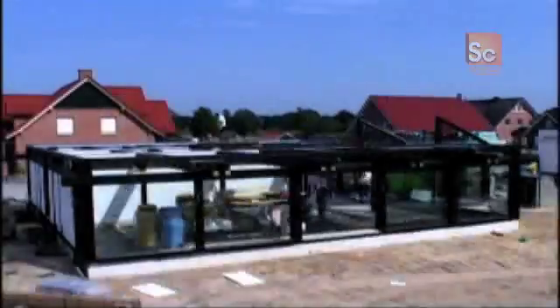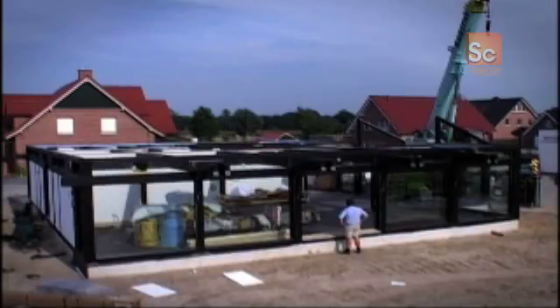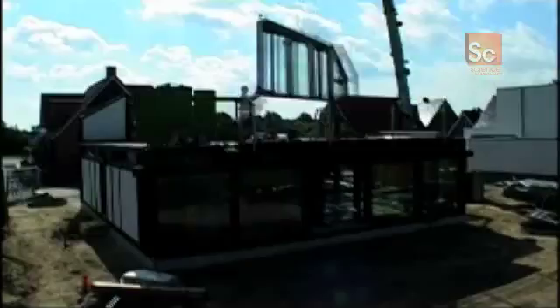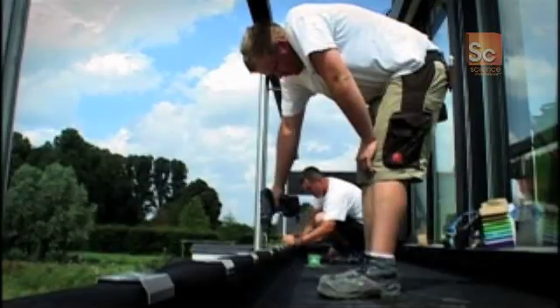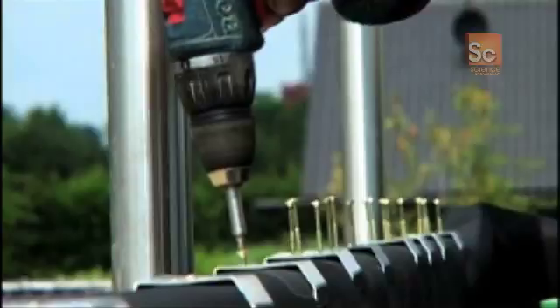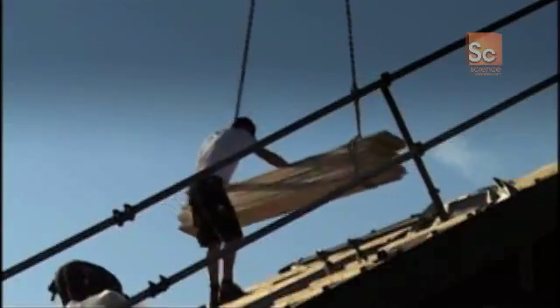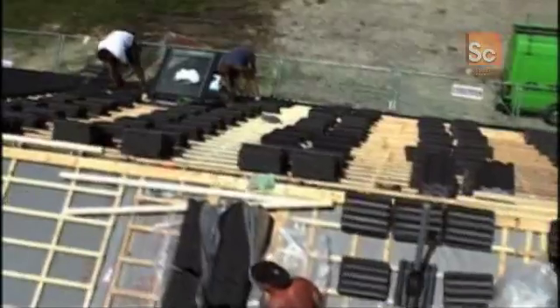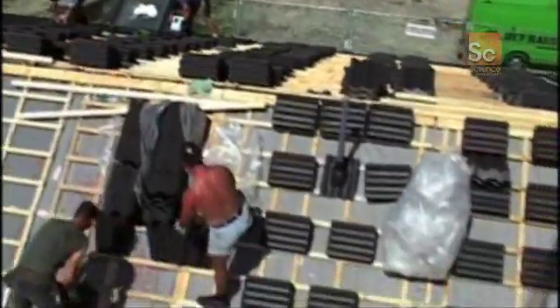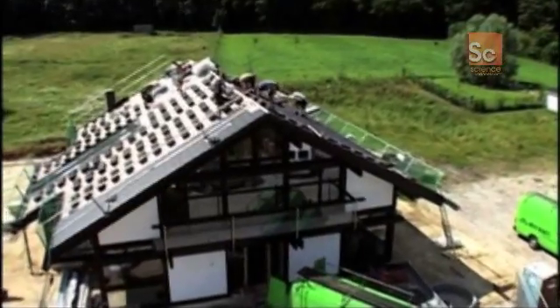By the end of the first day, the entire ground floor has been erected, much to Manfred's amazement. The following day, the team assemble the entire first floor. And by day three, they're already fitting the distinctive sloping roof. Soon they're hard at work installing the roof tiles, and by the end of day four, the building is finally waterproof.